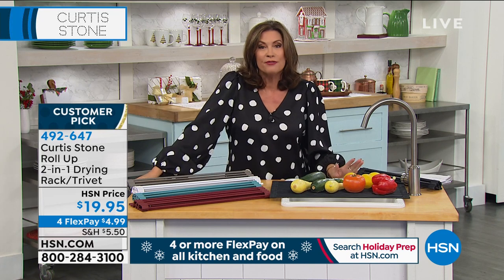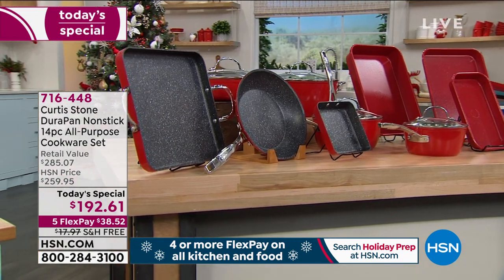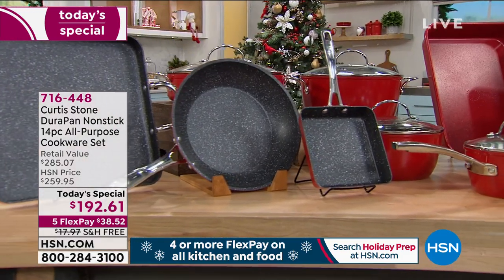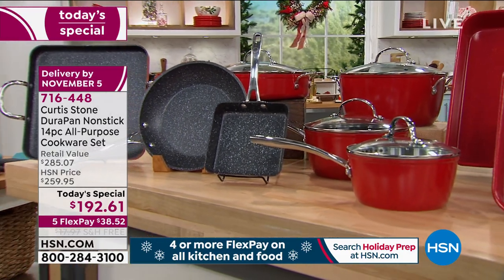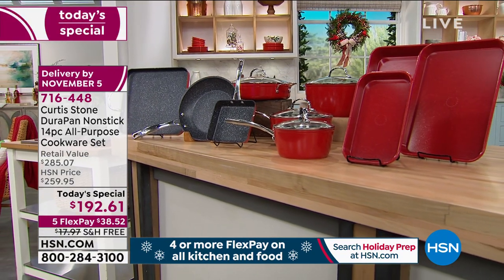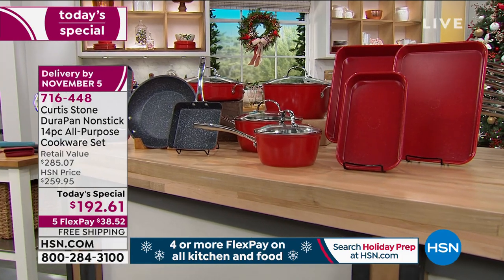And you know what else you need to get home? Today's special. Do you know already? Over 5,000 ordered on the day, and it's not even 10 o'clock on the East Coast. It's because we've never done this before. 14 pieces, all-purpose cookware set. You're looking at five brand-new pans, and we've never before included Durabake in a cookware set from Curtis Stone. You're getting your roasting pan, sheet pan, and micro sheet pan. The 1.5-quart saucepan, 2.8-quart, 5-quart stock pot.